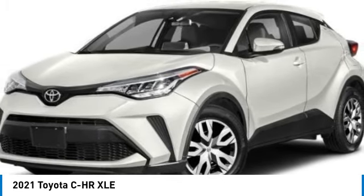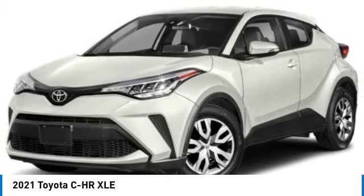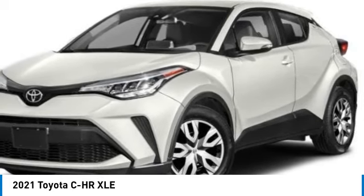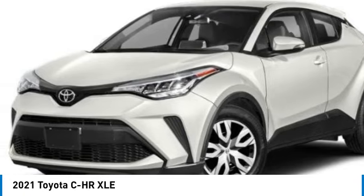Power liftgate, brake assist, daytime running lights, front-wheel drive, integrated turn signal mirrors, remote trunk release, four-wheel disc brakes.